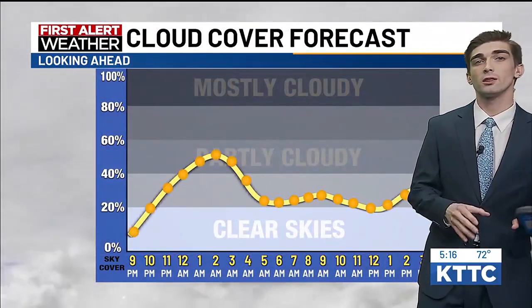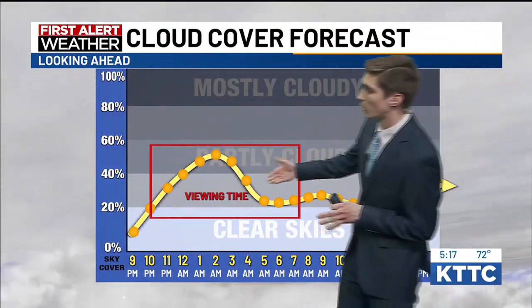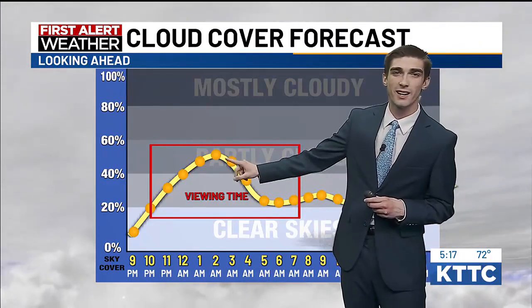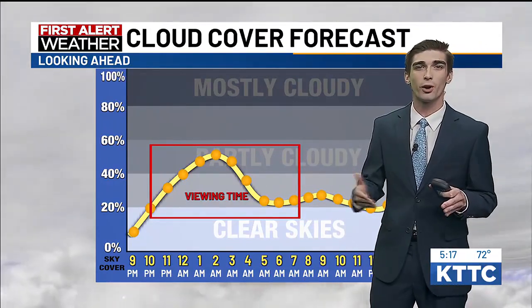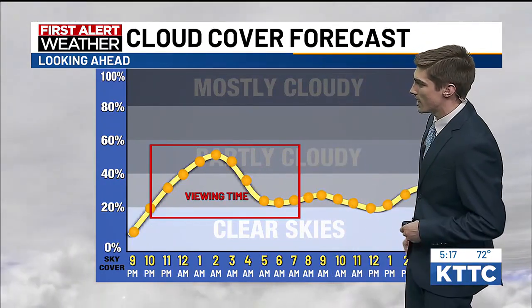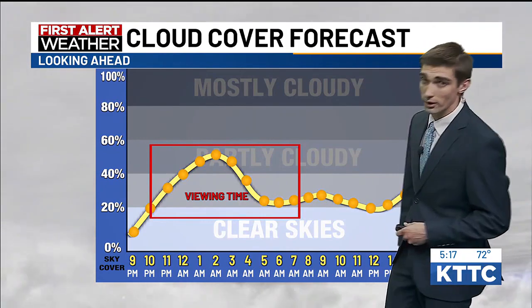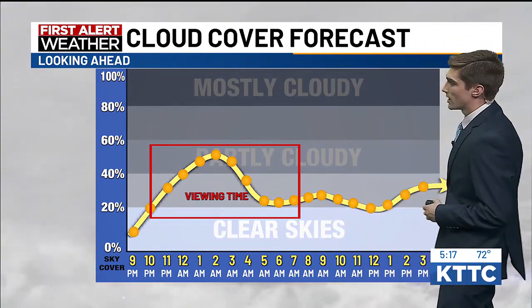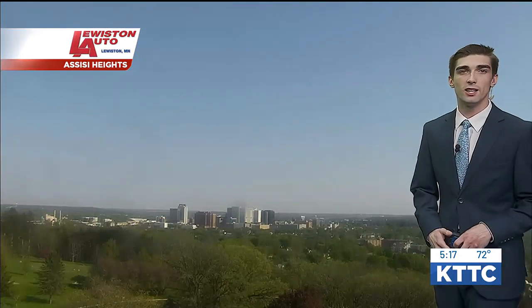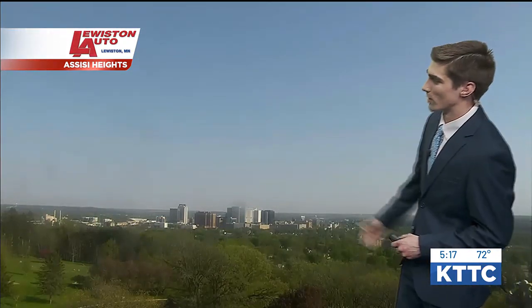Cloud cover is a little bit of an issue, but I don't think it'll be too much of an issue. Just partly cloudy skies around midnight, especially right where we're having that kind of a break, so that timing works out. Then we start to dip down a little bit and we just have clear to mostly partly cloudy — mostly clear skies for later on tomorrow morning — so cloud cover should not be an issue tonight for those Northern Lights.